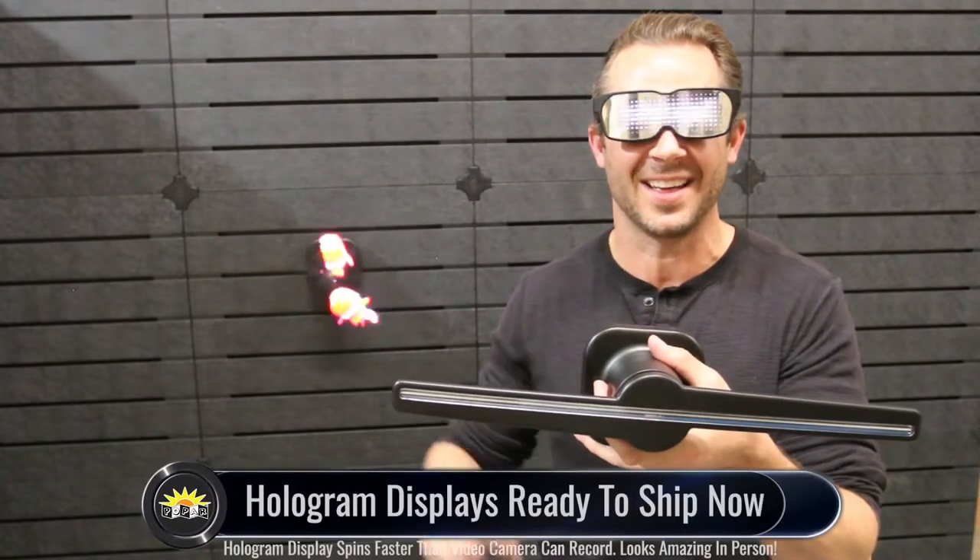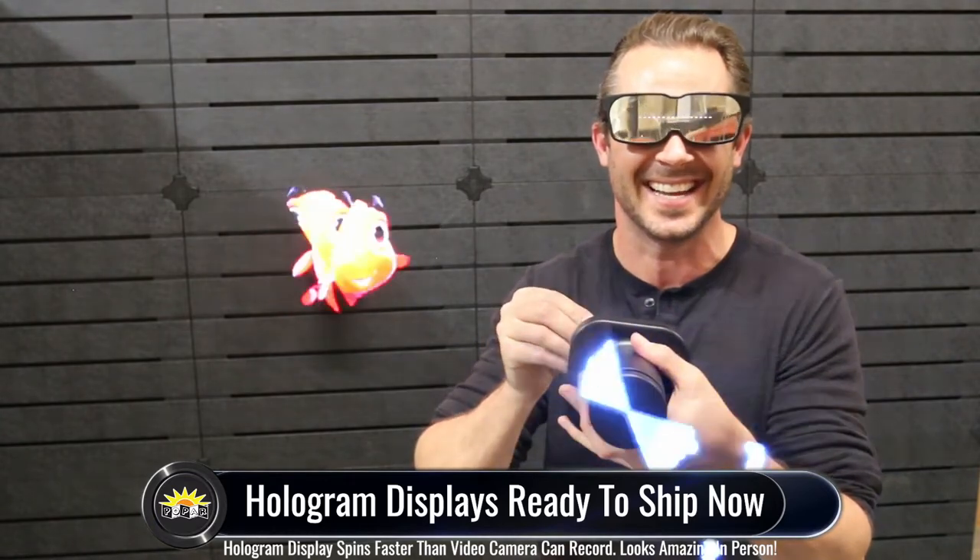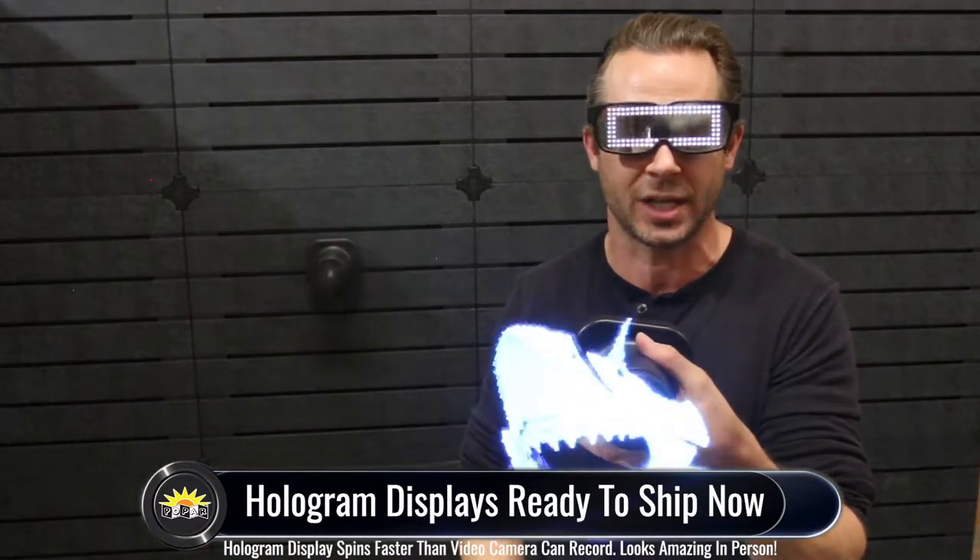Hi everyone, I'm Robert Sedell and let's get psyched for our brand new hologram display that is in stock and ready to ship.